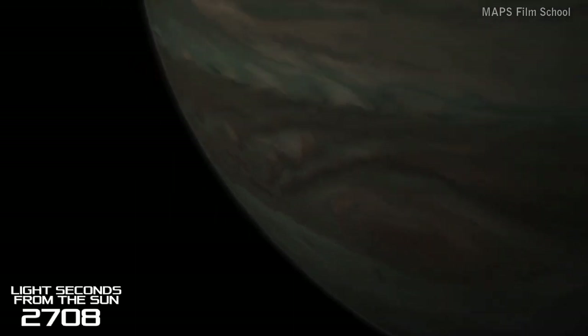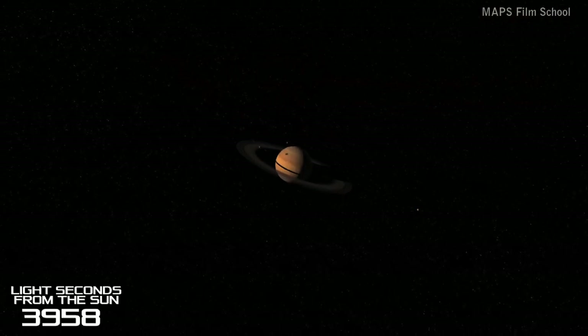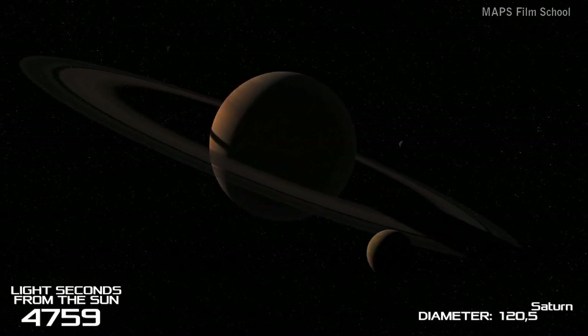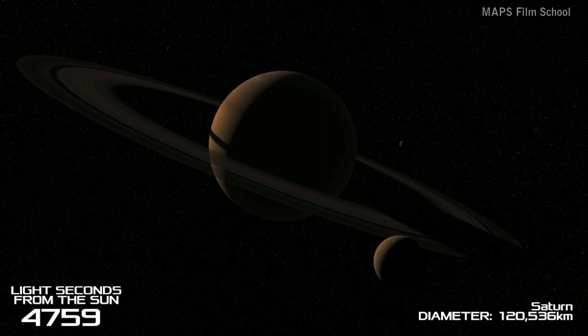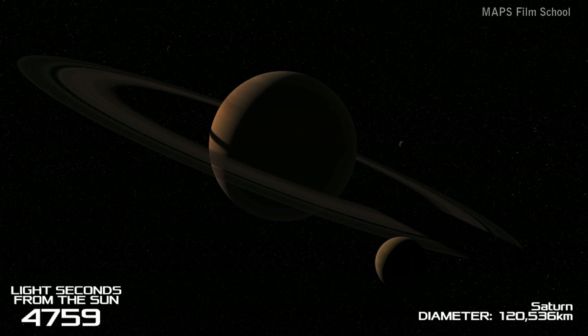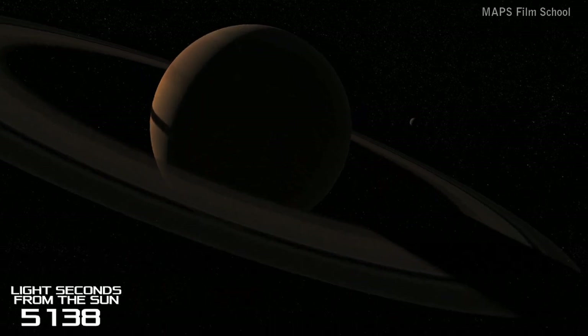Up next is Saturn. It is a total distance of 1 hour, 19 minutes and 19 light seconds away from the Sun. The second biggest planet in our solar system, most recognisable by the iconic rings around it. The rings are mainly comprised of ice particles with small amounts of rock, debris and dust.